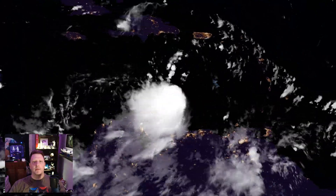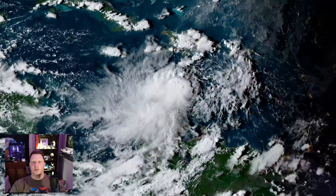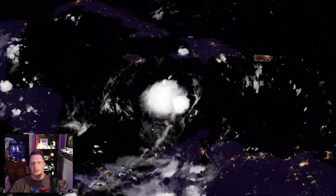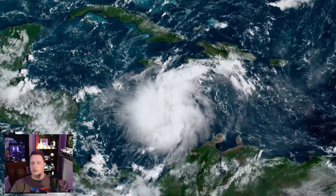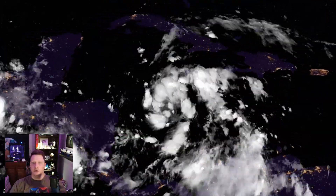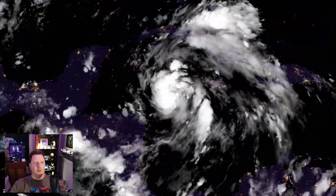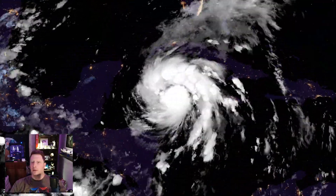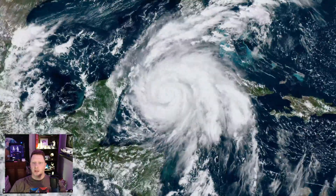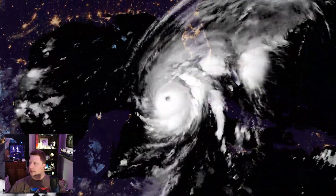Here is a time-lapse of Hurricane Ian's life cycle from September 22nd through the 30th, assembled from high-resolution GOES East weather satellite images. This very moment, during Space Week, is the first time this particular 4K sequence has ever been seen. This is just a rough draft — I'll polish it up, add music, and upload it as a standalone video at a later time.